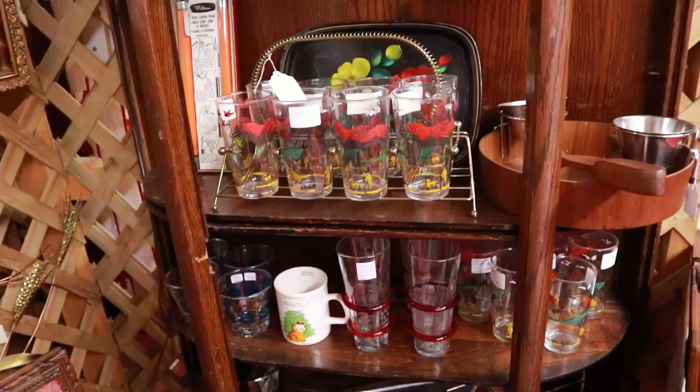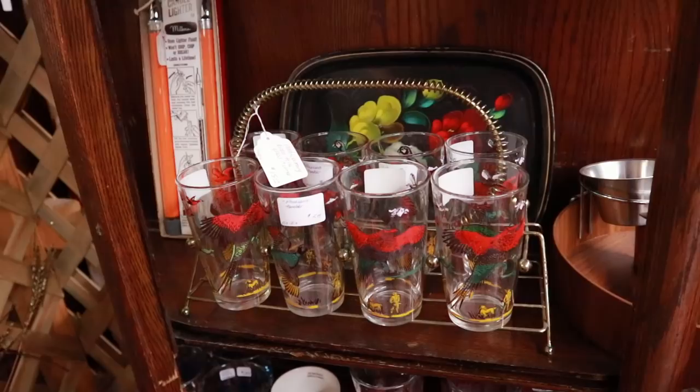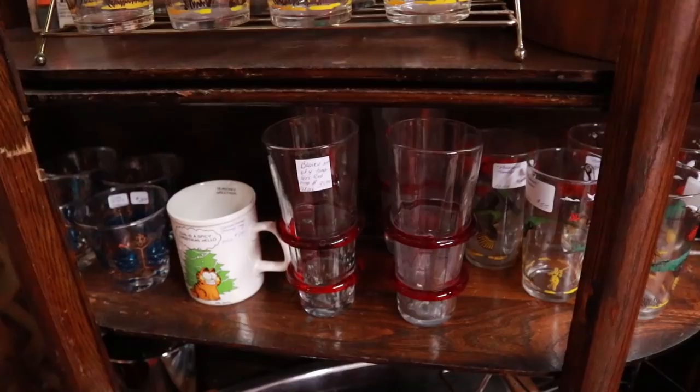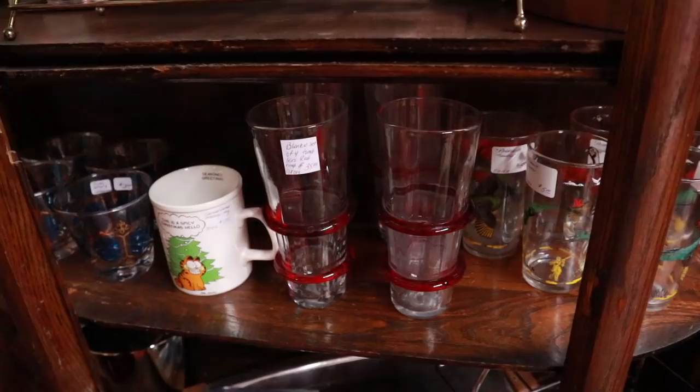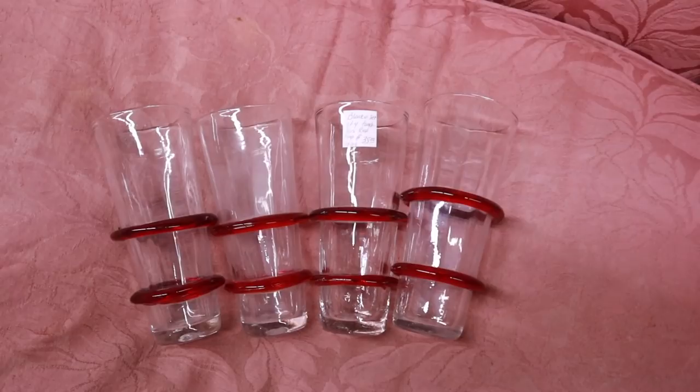On the top shelf in this caddy, there's a set of eight Wild Turkey glasses from the company that did the whiskey. They had a contract with Libby, I think, to make the glasses for them, so they're screen-painted with the Wild Turkey on them. Down here are Blanco — Winslow Anderson, their first designer from about 1950. I really like these with the rings, and the price looks good, so I'm going to take them out and check them for condition.